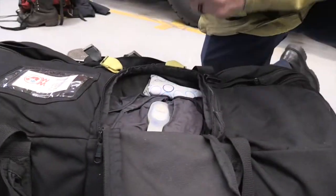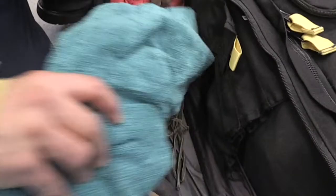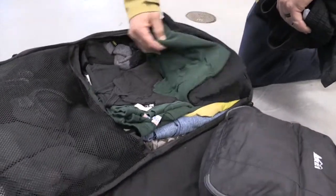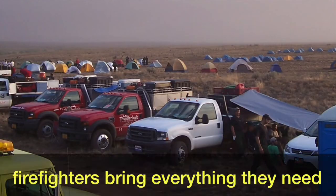We also have 14 day bags, we call them campaign bags, where it has everything we need to be self-sufficient in regards to sleeping and our personal toiletries and clothing for 14 days. We are expected to camp out for our whole two week assignment.